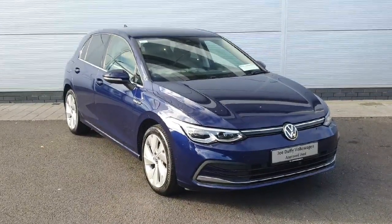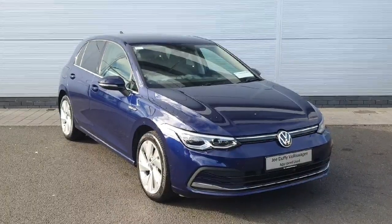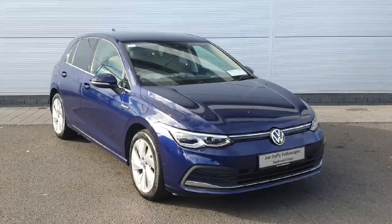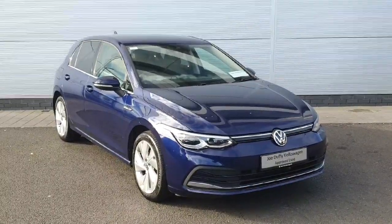Welcome back to Joe Duffy. Today we have a 2020 Volkswagen Golf Style. The car comes with the 1.5L TSI engine producing 150 brake horsepower, and a 7-speed DSG gearbox as well. The car is packed inside and out with features, so let's take a look around.